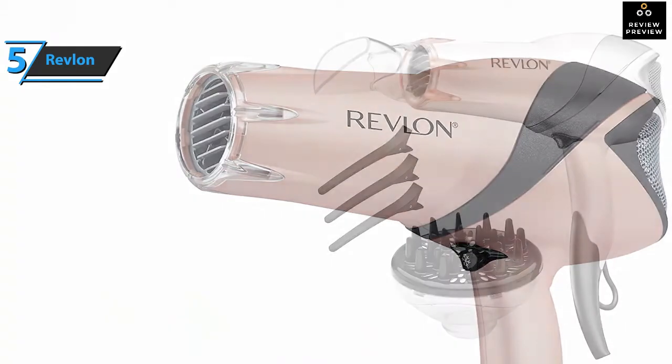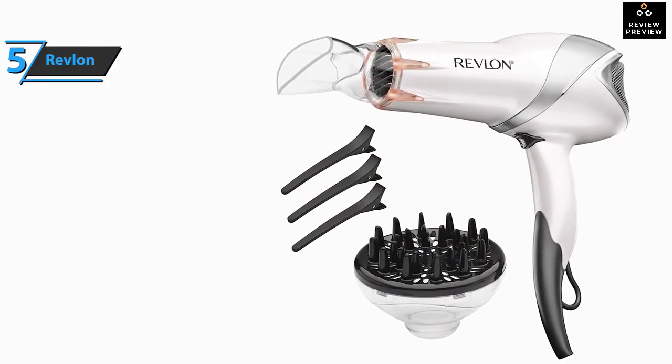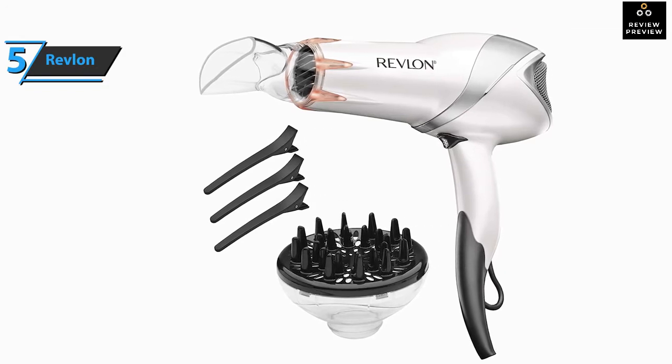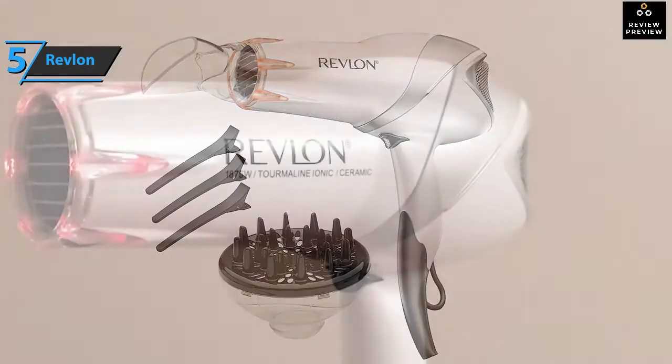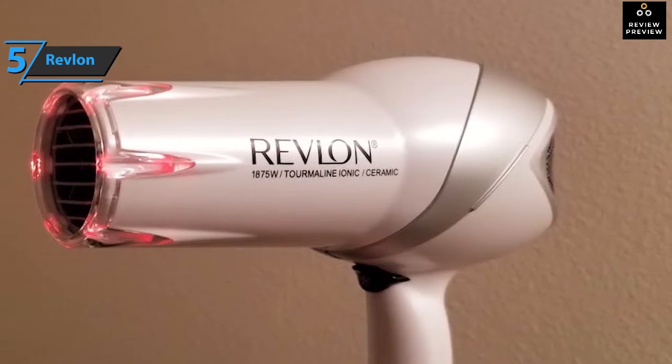Additionally, extra finger volume hub and diffuser accessories give users superior precision for truly custom hairstyles. The device also includes ionic technology to reduce curls and a static ceramic coating, which protects the hair from extreme heat and infrared heat, helping you maintain the natural hydration of the hair.